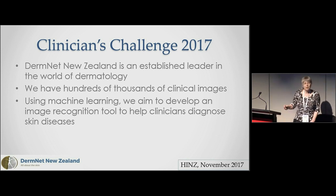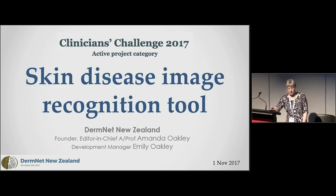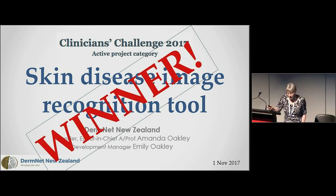We entered the clinicians challenge last year because DermNet is an established leader in the world of dermatology, and we've also got hundreds of thousands of clinical images — not all on display online. We had this image-based idea using artificial intelligence, and were thinking in terms of machine learning to develop an image recognition tool to help clinicians diagnose skin diseases.